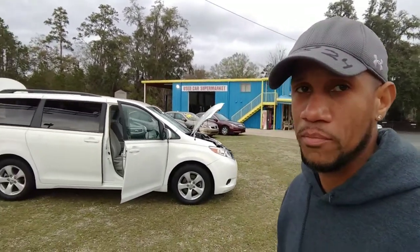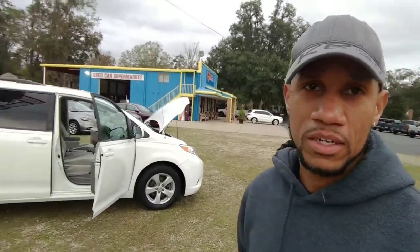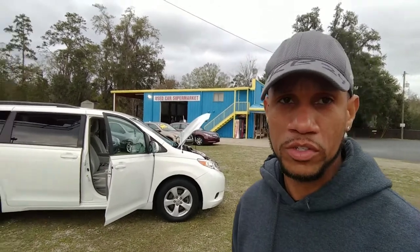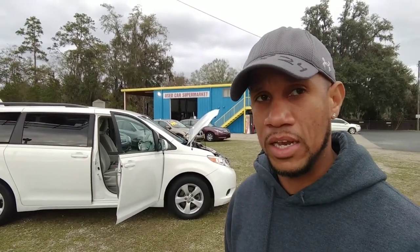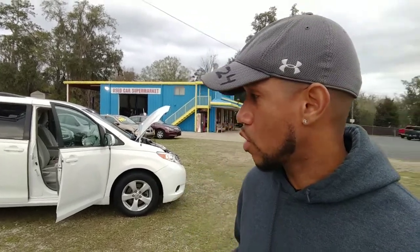Hey, J.Rod Reviews, how y'all doing? Glad to see y'all. I am back. Got another epic review for y'all today at the used car supermarket here in Tallahassee, Florida. And as you can see behind me, I have a Toyota Sienna minivan. Awesome vehicle. I'll show you all the quirks and features of it. I'm going to do my backseat leg room test, the normal stuff, a little walk around.